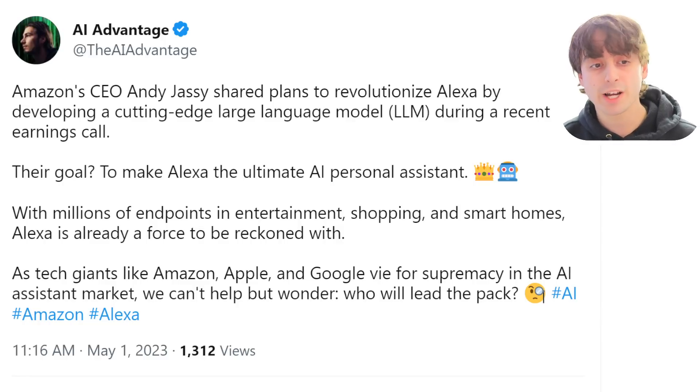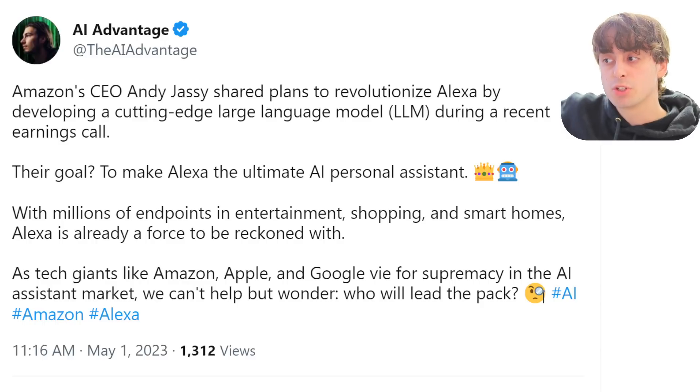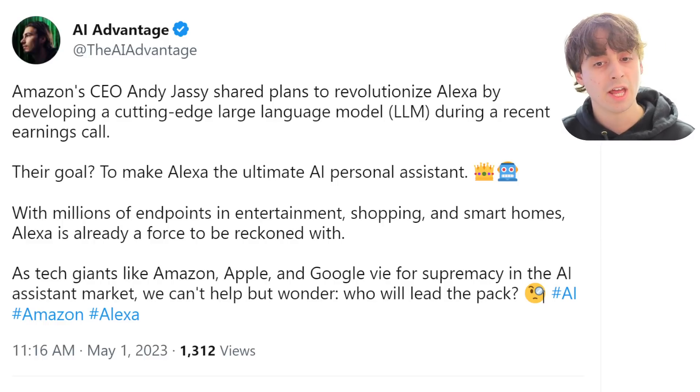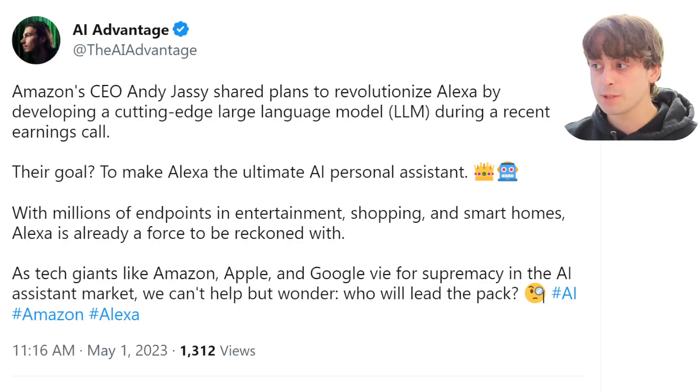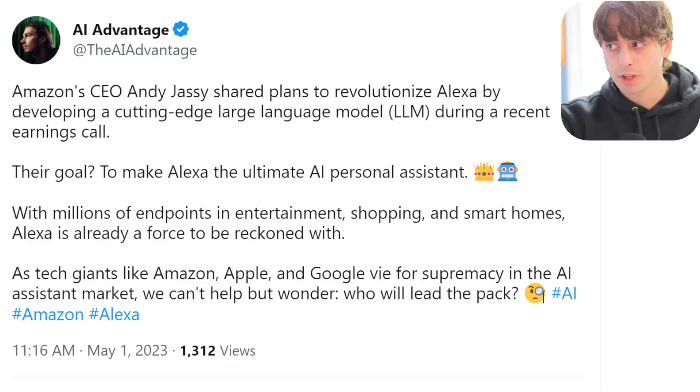This one didn't really come as a surprise to me. Amazon's CEO Andy Jassy shared plans to revolutionize Alexa by developing a cutting-edge large language model. I have to say, though — OpenAI has been on this for years, and Microsoft uses OpenAI's model, so if Microsoft wanted to come out with a competitor to Alexa, they could do it pretty easily. Amazon's got a lot of power and they're also in cahoots with Stability AI, so maybe that's part of the project. Either way, Alexa is going to be powered by a large language model in the future. They want to make it the ultimate AI personal assistant — incorporating a large language model into Alexa would be a game-changer.